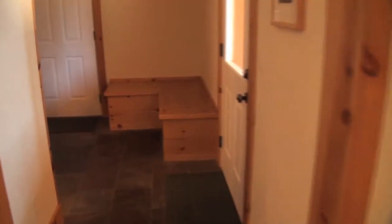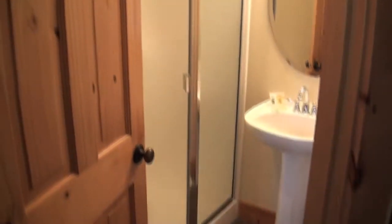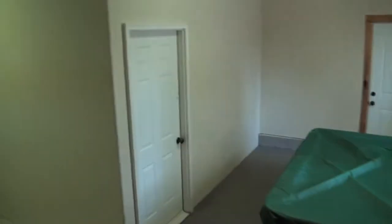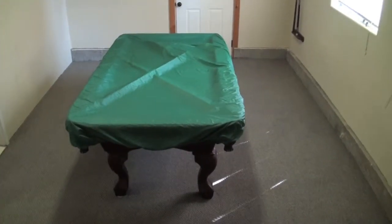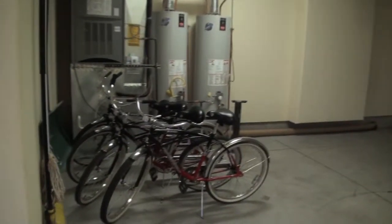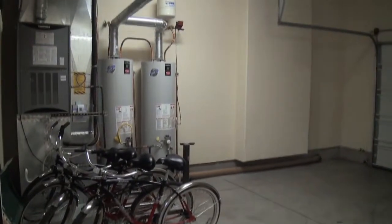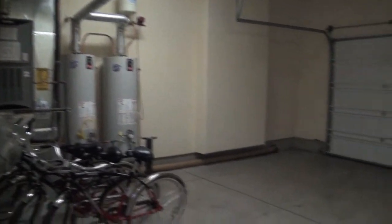Moving back inside, there's a large mudroom with a full bath off it — shower, toilet, mudroom and closet. The pool table area is behind the third lockout garage, and you've got the large double garage. There's also a big gas furnace, it is air conditioned, and two 75-gallon hot water heaters.